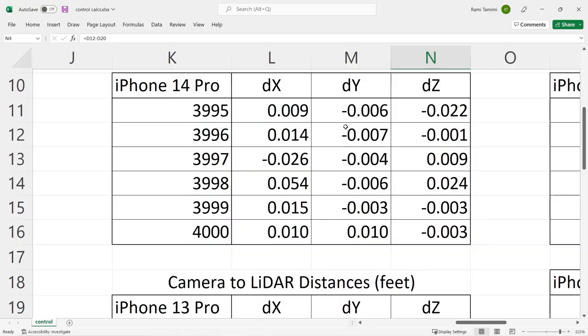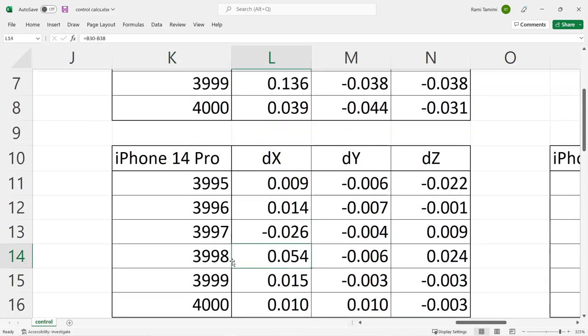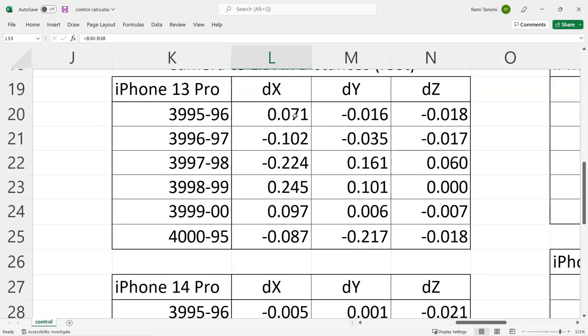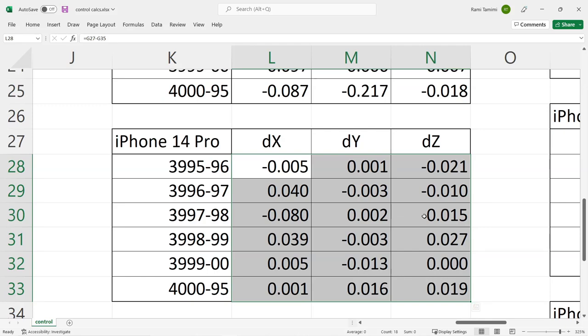Now this is where things get really interesting. Doing the same test with the iPhone 14 Pro, the results are incredible — everything is under one hundredth of a foot, with the exception of one point which comes in at five hundredths. Most results are under a hundredth of a foot, which means the iPhone 14 Pro's camera to LiDAR calibration is much more enhanced than the 13 Pro. It's really good to know that both sensors are working together in a much more accurate fashion. Looking at the relative distances, it's the same story — essentially everything is under a hundredth of a foot, which is very impressive on the iPhone 14 Pro.